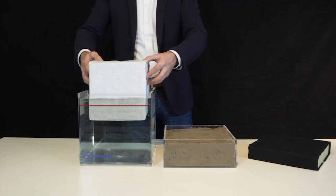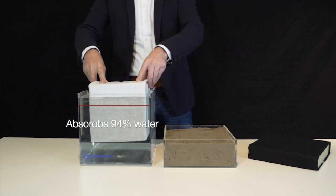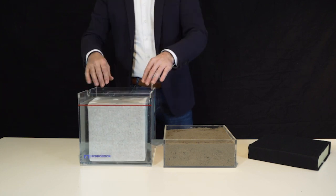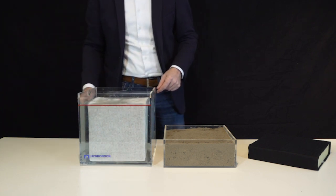Aquifer blocks soak up water like a sponge, rapidly absorbing 94% water of their cubic volume. Watch how rapidly the aquifer block absorbs water, and the resulting water level barely moves above the red line.